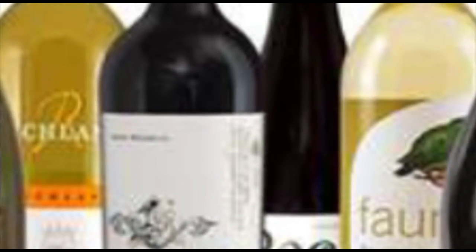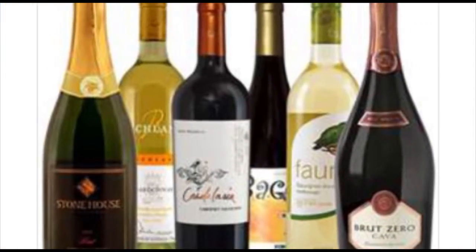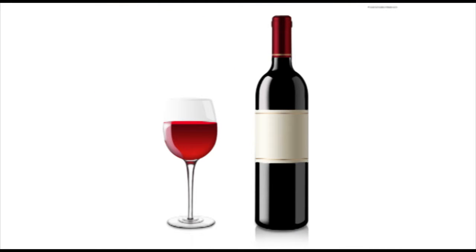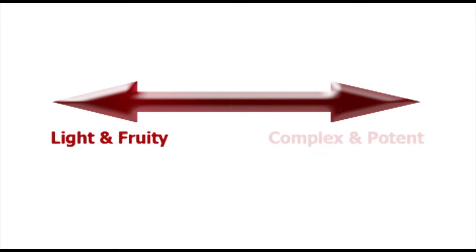Wines have four main families to choose from, with each having its own special features, serving indications, and ideal pairings with food. First we have red wines. These can range in strength and taste, from light and fruity to complex and potent.